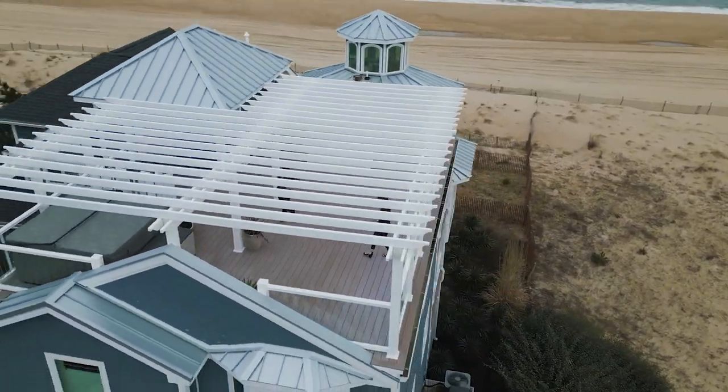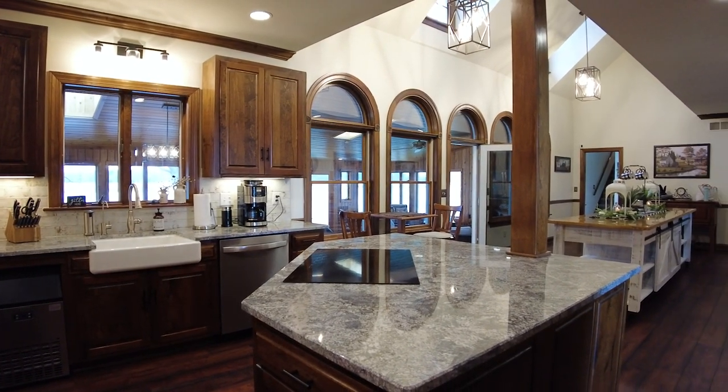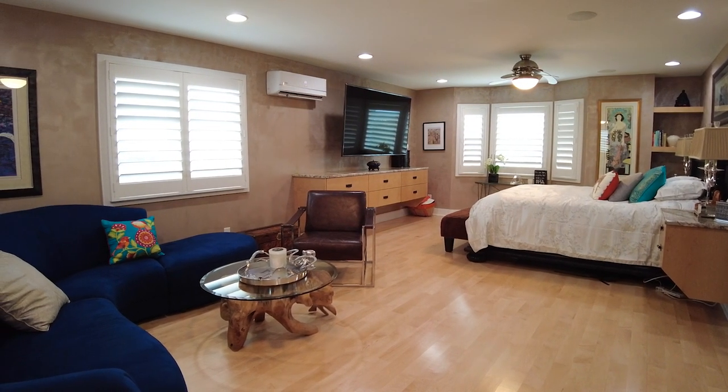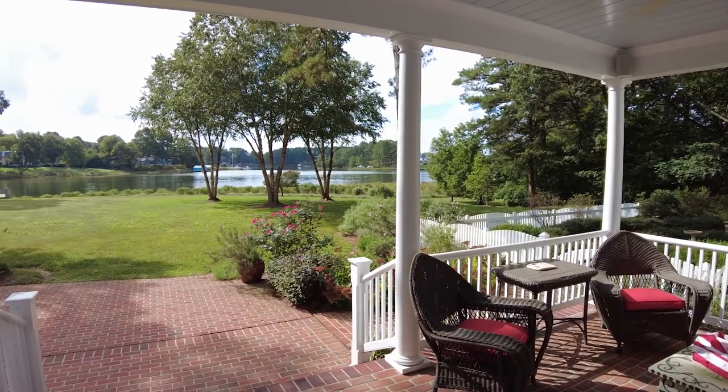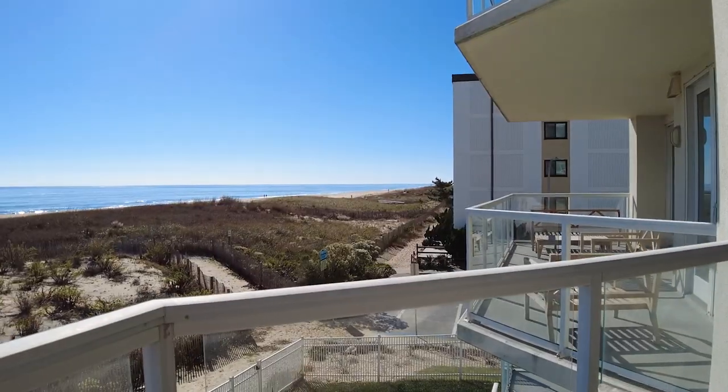We show off all of the custom work, beautiful gourmet kitchens, extravagant primary suites, backyards that only dreams are made of, and stellar waterfront views.